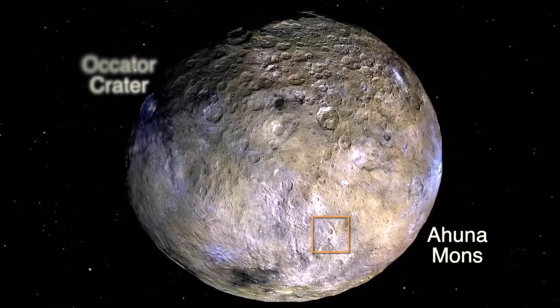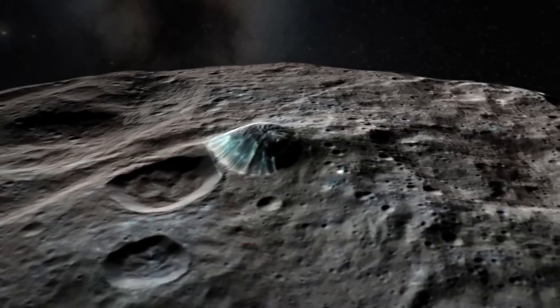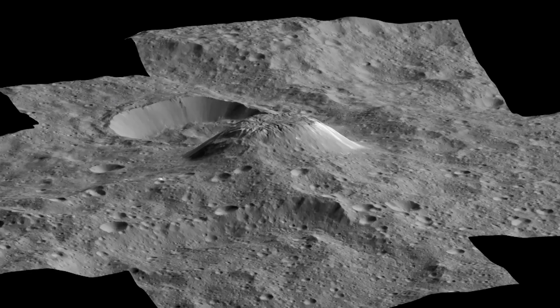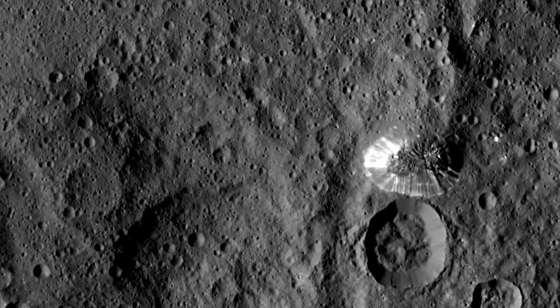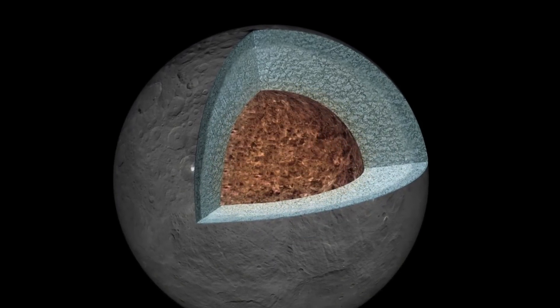Evidence possibly supporting this theory can be found a short distance away at a two-and-a-half-mile-high dome-shaped mountain known as Ahuna Mons. Scientists now believe this feature could be a cryo-volcano responsible for the release of sodium carbonates and salts. Nothing like it had been seen before in the solar system. If Ahuna Mons is a cryo-volcano — which scientists have demonstrated — that tells us something beneath the surface of Ceres heated the material to its melting point and made it push through cracks on the surface.